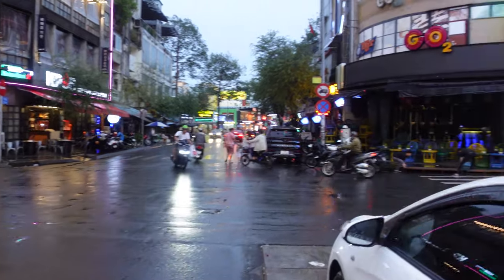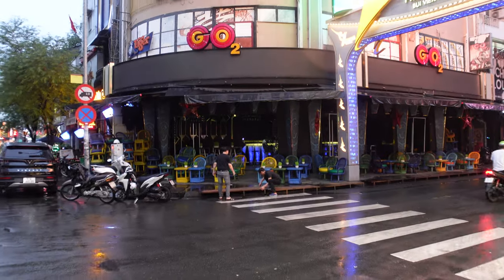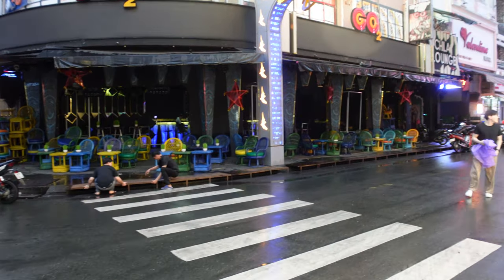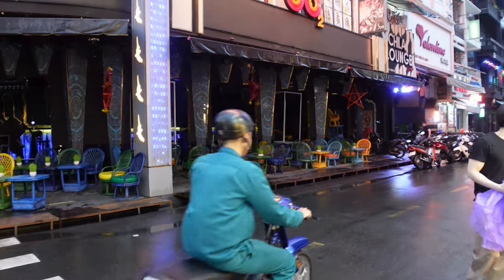This is the entrance of Bui Vien with the fancy LED sign they put in during COVID. You've got Go-Go Bar right here — traditionally this is where the working girls will be from 10 PM to 2 AM.